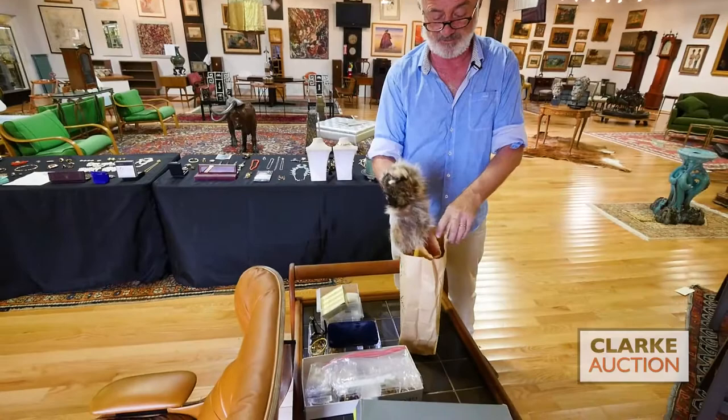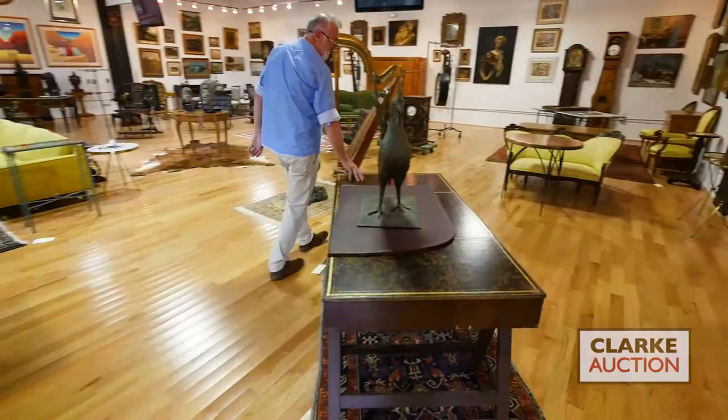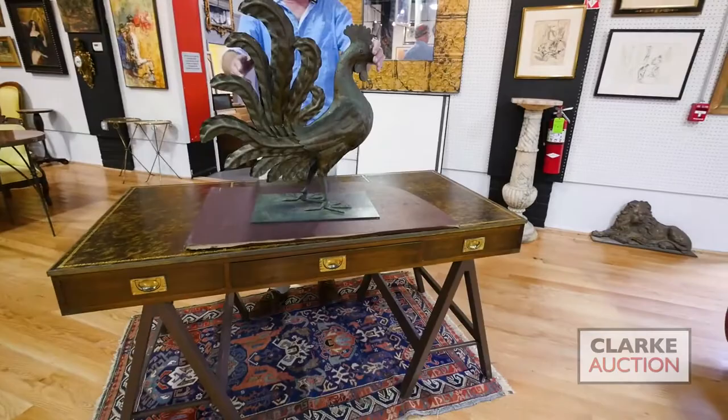This cap was gifted by Fess Parker to the consignor, so it's an original hat. We have all the details on the site at www.clarkny.com. Here we have a nice decorative leather top desk on what they call a horse base.